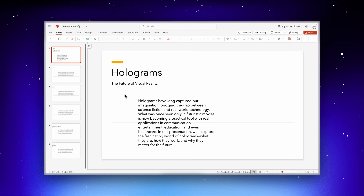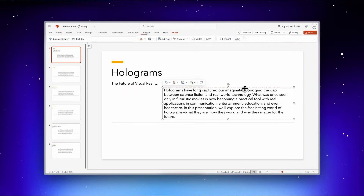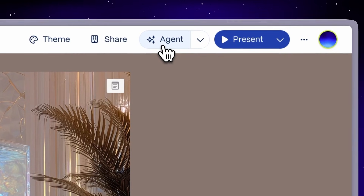You know that feeling when you have a presentation and you have maybe 10 different things you want to change? And usually you'd have to click and edit things manually or just give up because it's such a hassle? Well now, you can ask Agent directly to make sweeping design changes in one simple prompt.